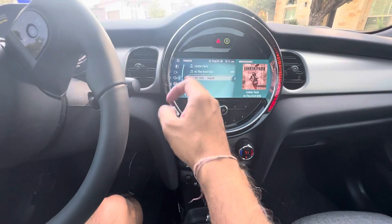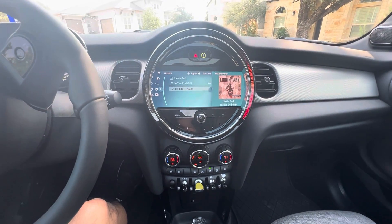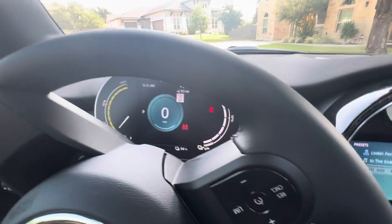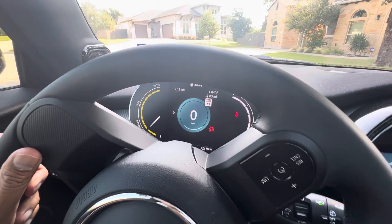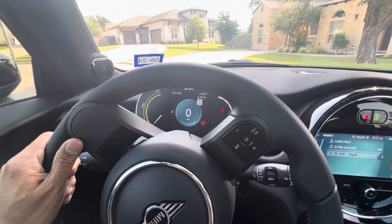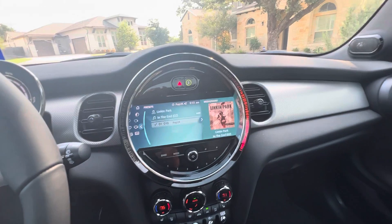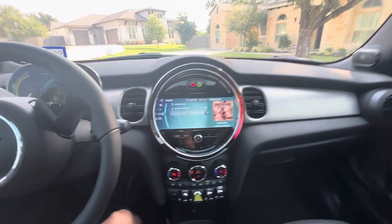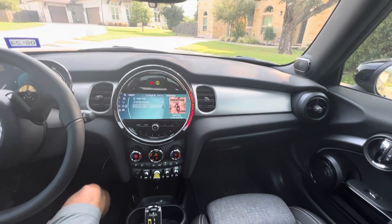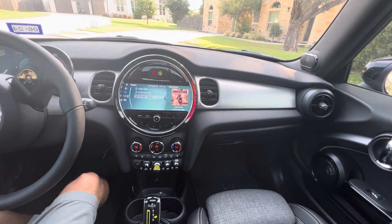It comes with Sirius XM — you get a free subscription for a year. You've got the main touchscreen, which is very clear, and then a screen behind the wheel, kind of a heads-up display. That one isn't really updatable, and I'm not sure Mini does over-the-air updates at all, so what you see is what you get on the tech inside. But the car does come with an app and you can do a lot of stuff from it to control the vehicle.